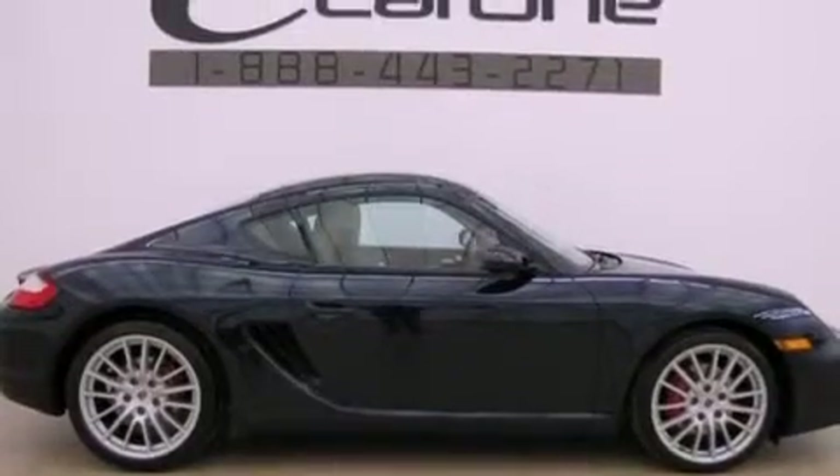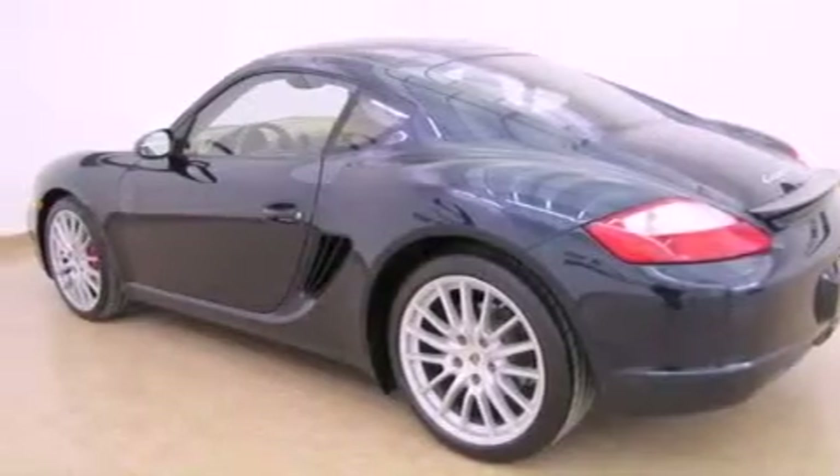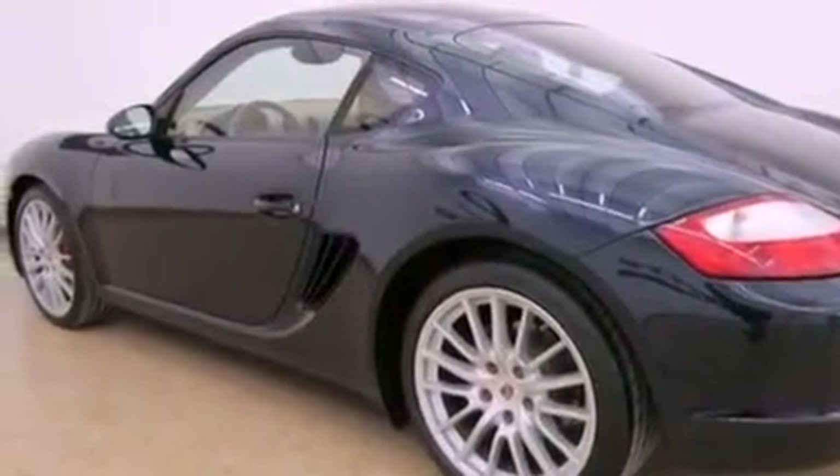Features include 18-inch alloy wheels, a low-tire pressure indicator, cruise control, a CD player, an electronic throttle, variable valve timing, a rear spoiler, stability control, air conditioning with automatic climate control, and this vehicle has fewer than 51,000 miles on the odometer.